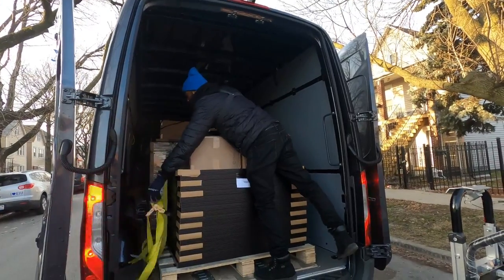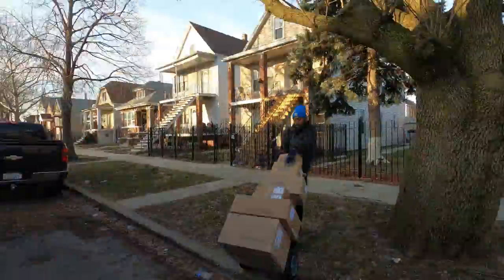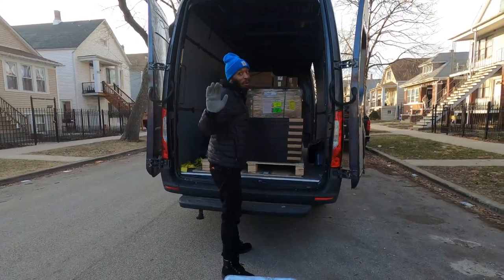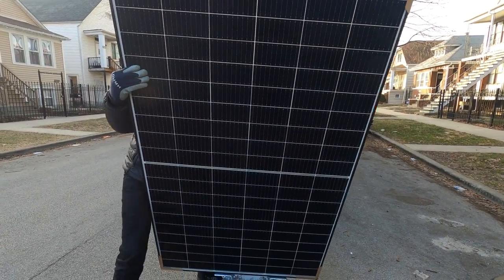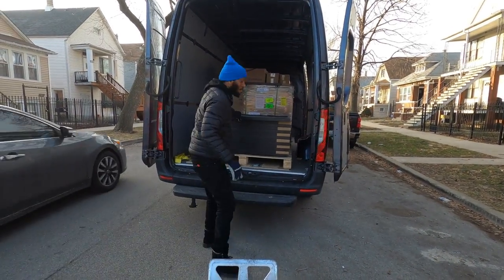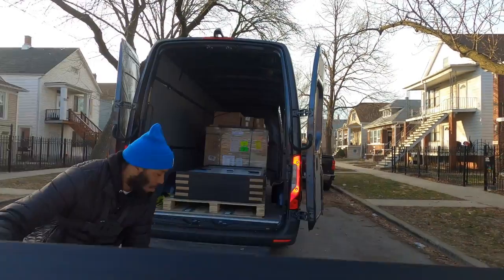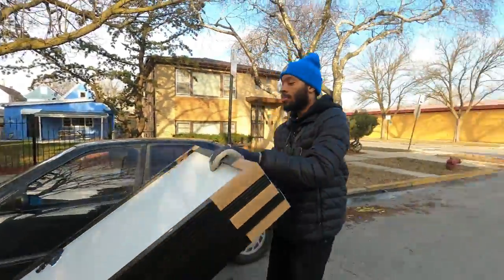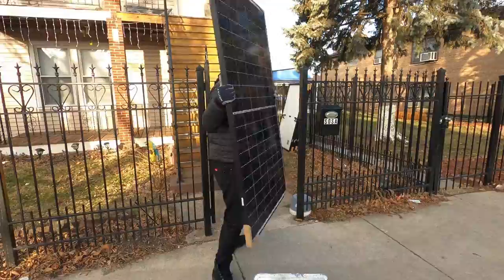Order number one, we're here baby, about to get busy. We're going to try loading with the dolly — not sure how well it'll work but we'll find out. That's one trip — five panels on a dolly. Now we've got to figure out how to get them off.